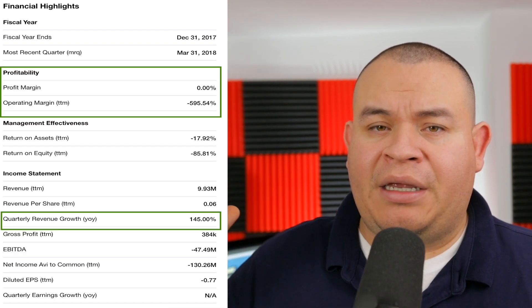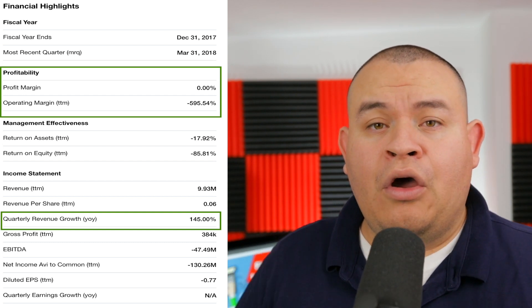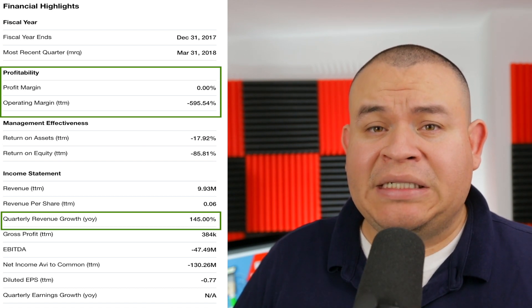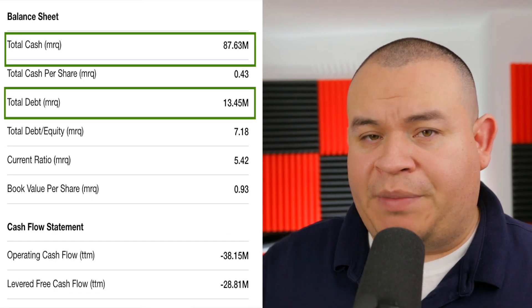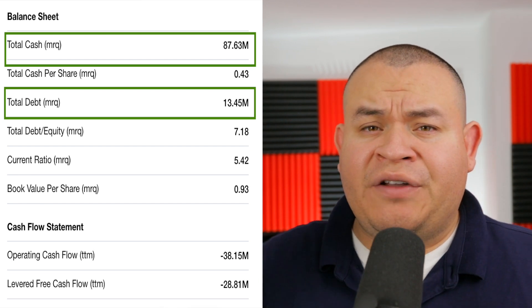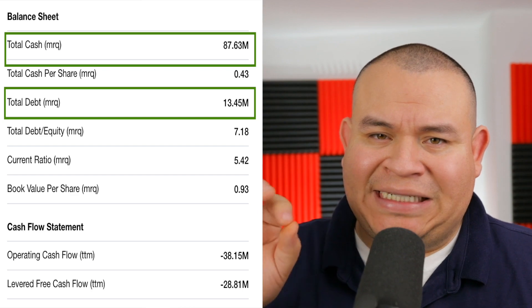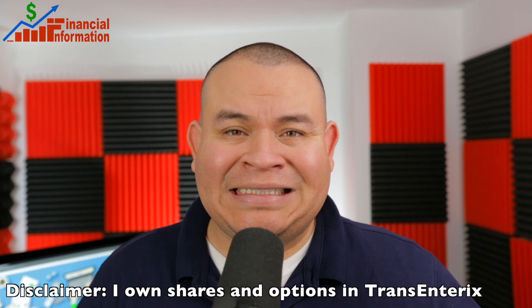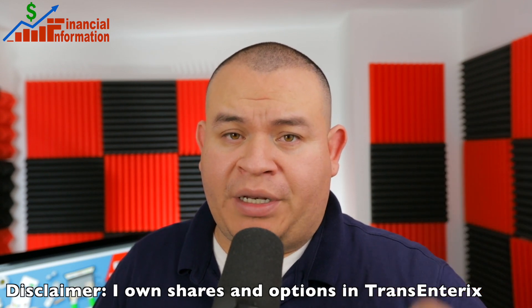However, the quarterly revenue growth is around 145%, so if it keeps that pace it can actually start to become profitable in the next few years. In terms of its balance sheet, it has around $87 million in cash and around $134.5 million in debt, so it is cash positive in that sense. As a disclaimer, I ended up buying shares and options for this company.